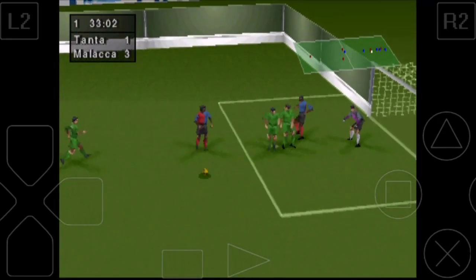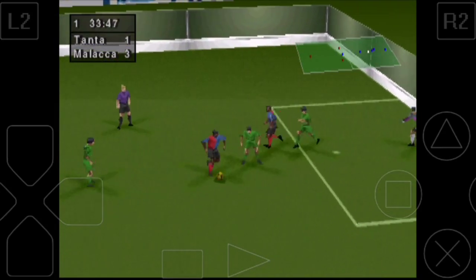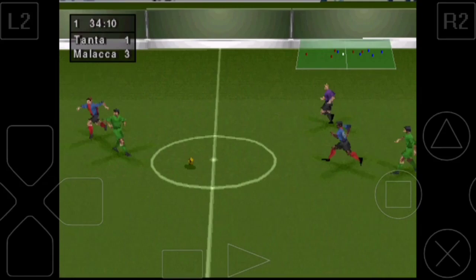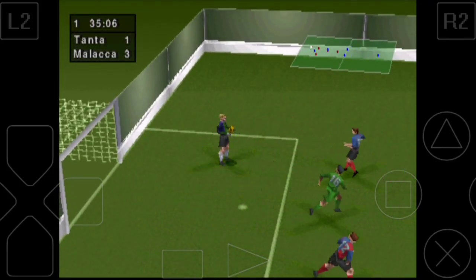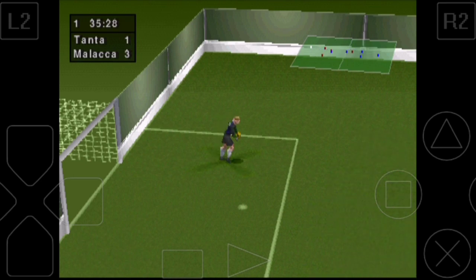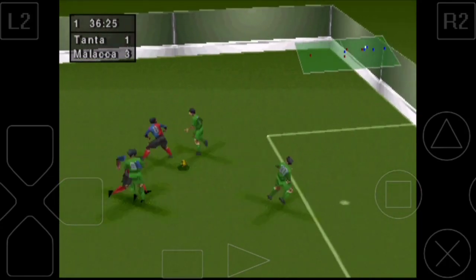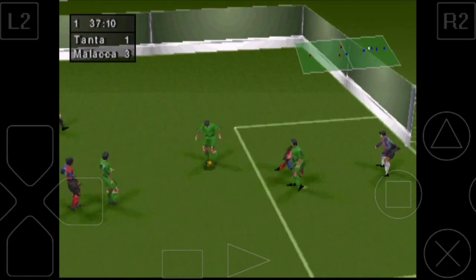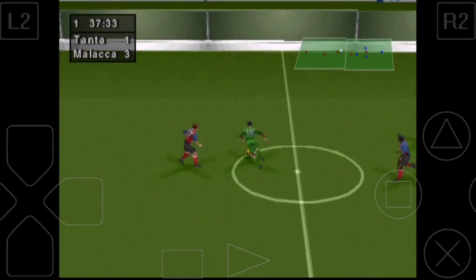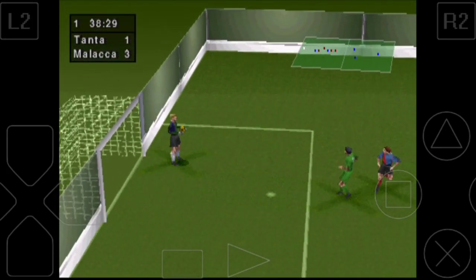Lovely play. Took the ball from right under his nose. Goalkeeper needed to be very aware, and he was. Good save. Those are never easy for the keeper. Well played. He's beaten him for pace. He's a real asset, and it showed there.